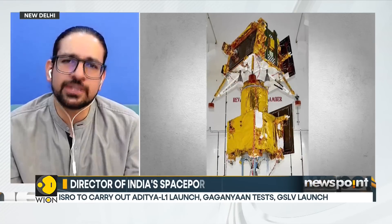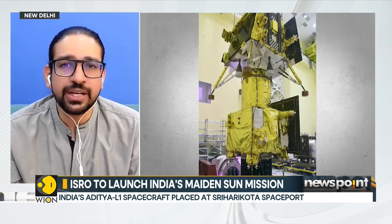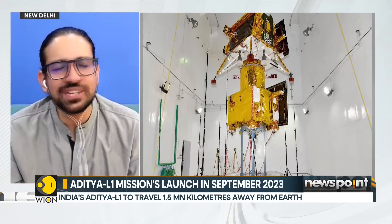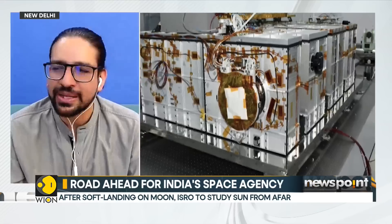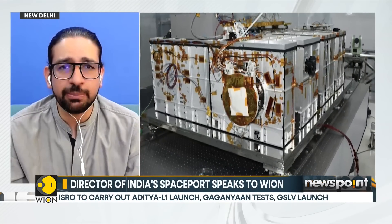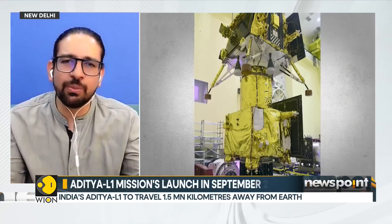Aditya L1 is our first ambitious step forward — it has to travel around 1.5 million kilometers away from the Earth towards the sun, which will take almost three months. ISRO will use the gravity of the Earth to reach that point, maneuvering in different orbits the way they did for Chandrayaan, then going a bit farther to reach the Lagrangian L1 point — a point between the sun and Earth where the gravitational pull of these two massive bodies balances.